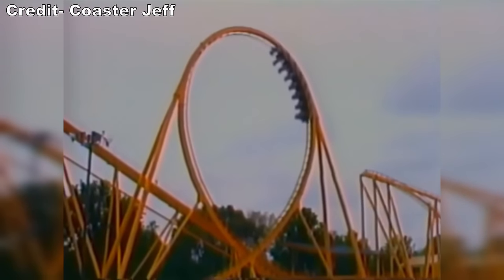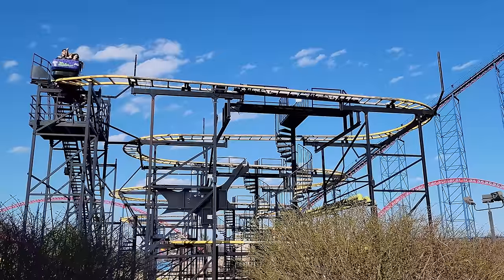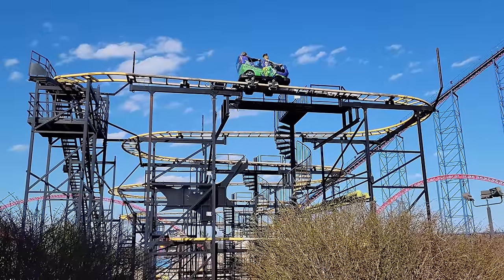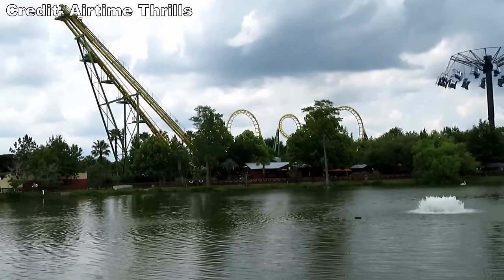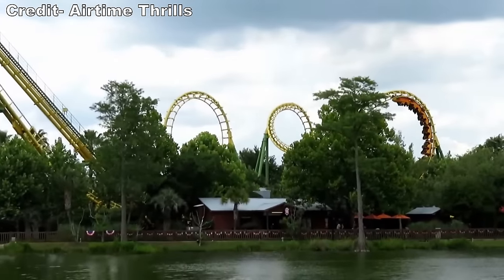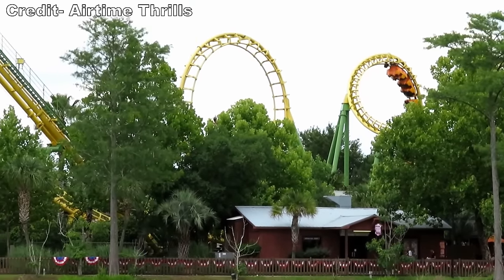Two, I will include some honorable mentions for defunct coasters if I've ridden the ride at its new home or an exact clone at another park. Three, I have not been to Wild Adventures. All their current coasters are clones, so I can give them honorable mentions based on my experiences on similar rides elsewhere.